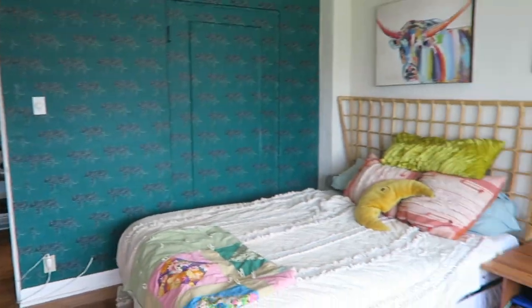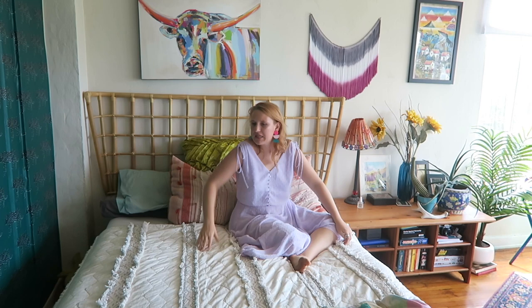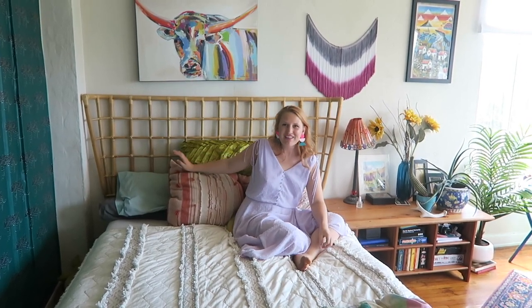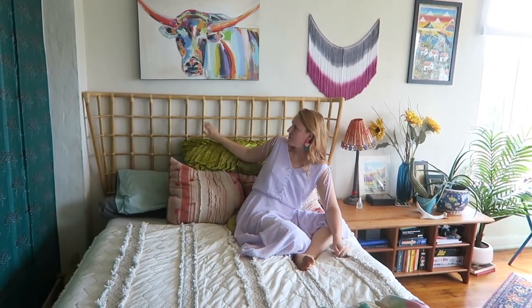This is our bed. When we first moved in, we were sleeping on a futon mattress because we had just moved here out of college and had to spend all of our money on first and last rent for this place. So finally, we were able to upgrade. We have this basic frame and a nice Amazon mattress. But most of the stuff here is from Opal House from Target. The blanket's from there, these pillows are from there, this frame is from there. Our beautiful wallpaper is from Target. So a lot of our decorations are from Target.